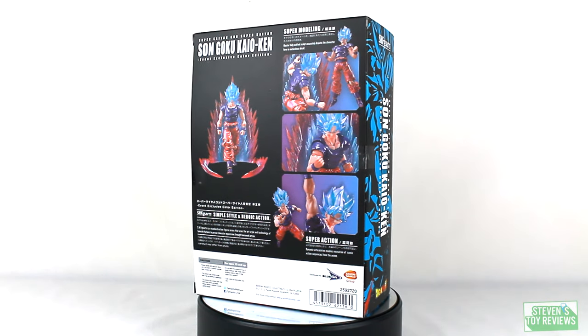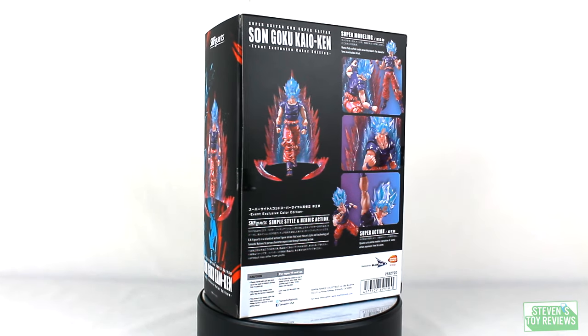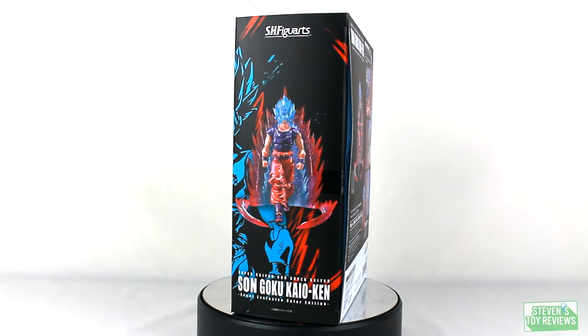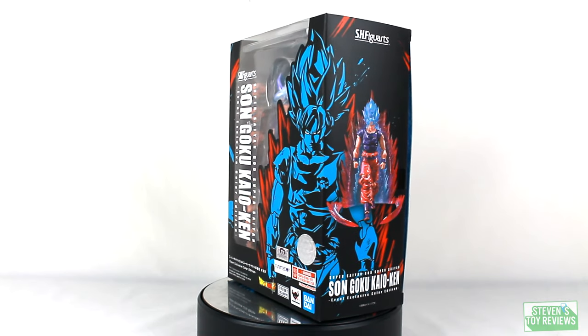Hey there, Collector Steven here with another Dragon Ball unboxing. Today we're going to be taking a look at the Super Saiyan God Super Saiyan Son Goku Kaioken Event Exclusive Color Edition. Okay, mouthful. So basically, Super Saiyan Blue Kaioken from several times throughout Dragon Ball Super. So that's pretty neat.